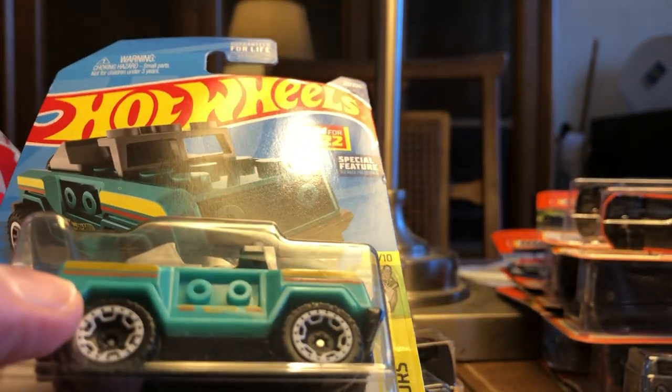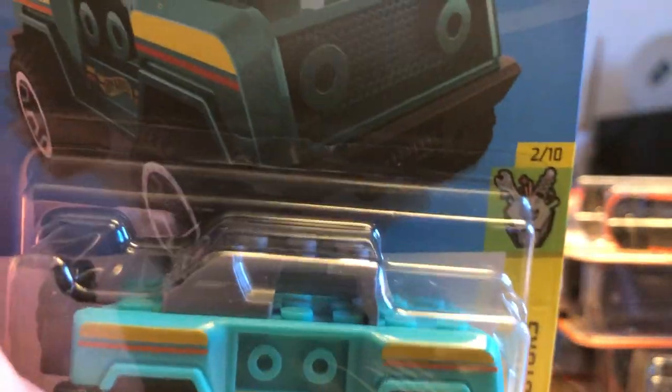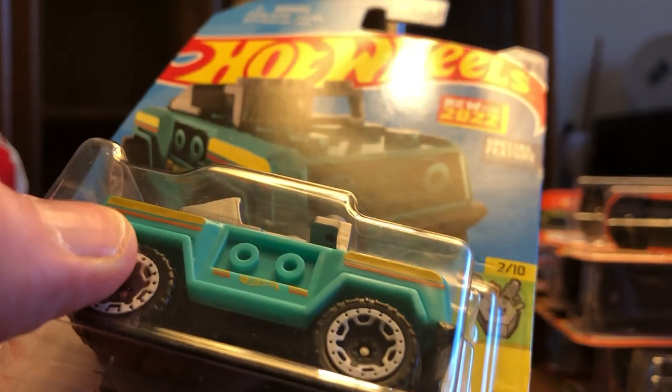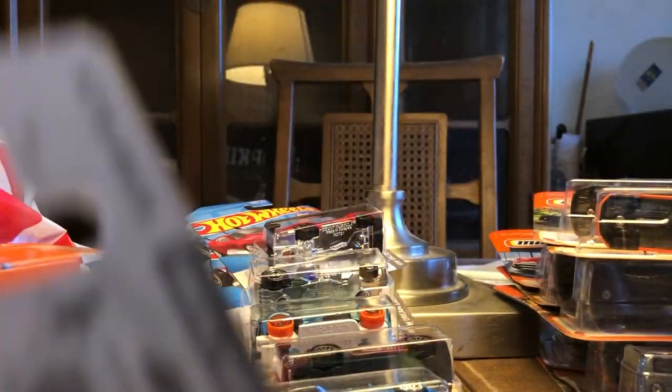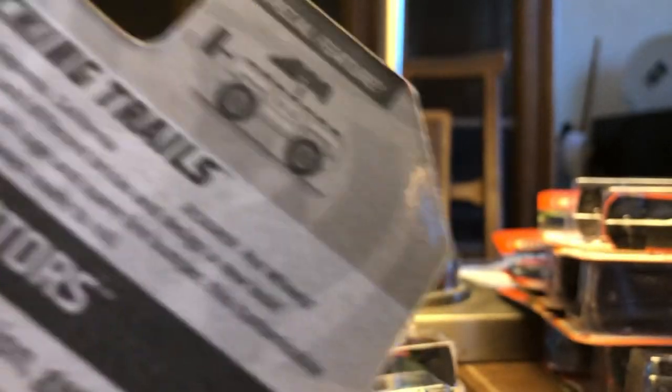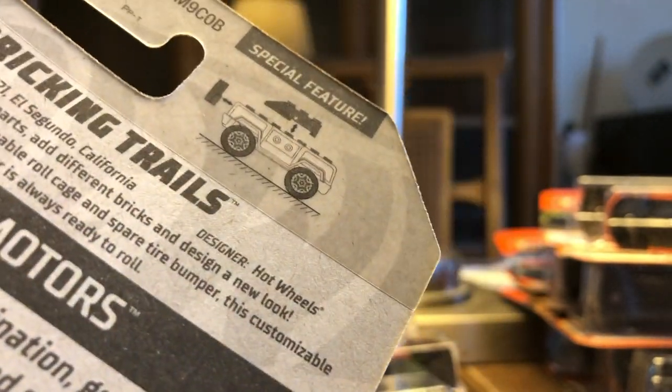New for 2022 — Bricking Trial. You take your minifigures and stuff. It's a plastic body, metal base, it does have some weight to it, and it does come apart. B case.